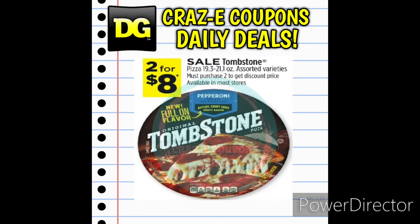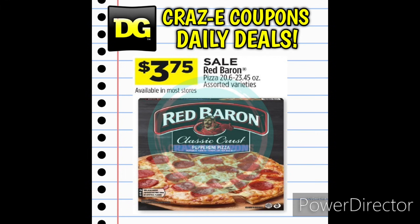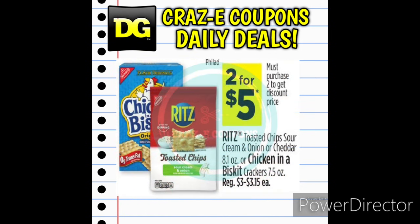Next up we have the Tombstone Pizzas on sale this week, 2 for $8, making those just $4 each. We also have the Red Baron Pizzas on sale at $3.75. We have a sale on the Ritz Toasted Chips or the Chicken and Biscuit Crackers — normally $3 to $3.15 each, but on sale this week 2 for $5, making those $2.50 each.